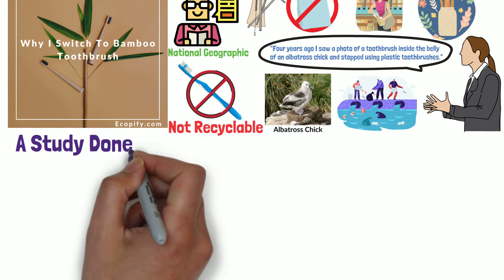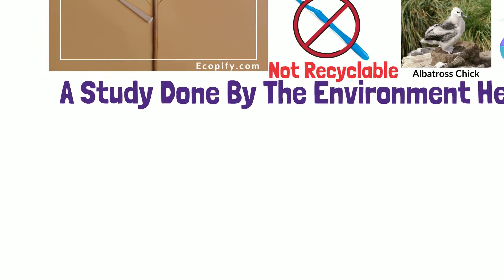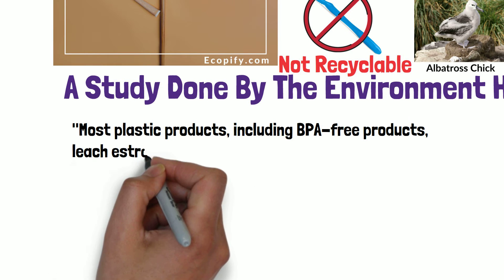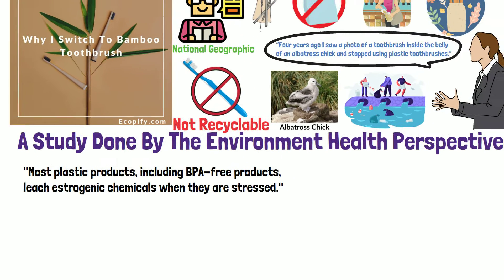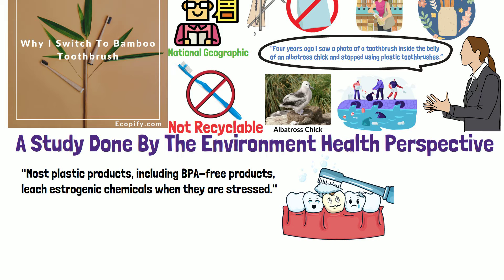I also found a study done by the Environmental Health Perspective showing that most plastic tool brushes, including BPA-free products, leach exogenic chemicals when they are stretched. So by letting the plastic tool brush come into contact with my mouth, it had a higher chance of scratching the plastic and the plastic could be leaching off chemicals into my mouth. I did not realize this at first, but because of using bamboo tool brush, I don't have to put plastic in my mouth 2 times a day.